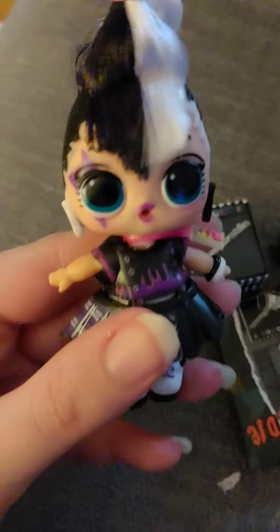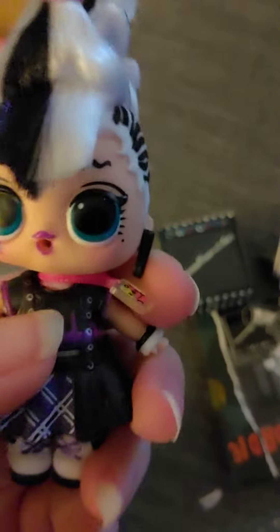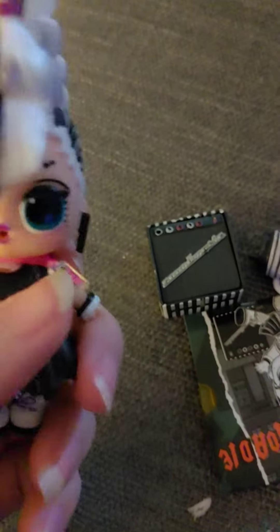Hello everyone and welcome to Cool AG Doll Stuff. Today we have a Remix Hair Flip LOL Surprise, and this is Rhodey. I got this at my new job, Gabes, for $5.99, so if you guys are interested go check out Gabes.